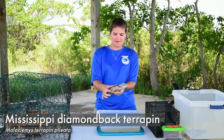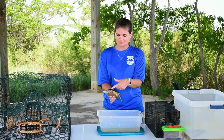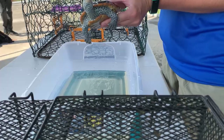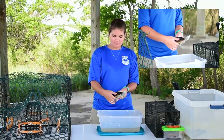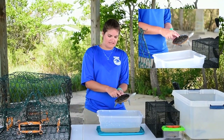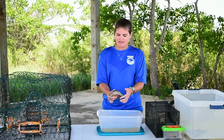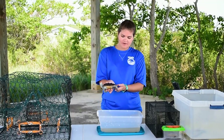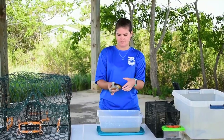This is a Diamondback Terrapin, and they are recognizable by this really unique, really pretty skin — a grayish color with really pretty spots. That's one of the main reasons we can tell it's a Diamondback Terrapin. Another is that the scoops on its back are actually in a diamond shape, which is another way it gets its name. We can tell this one is a male because he's actually smaller — females get a lot bigger. He also has a really long tail, while females will have much shorter tails.